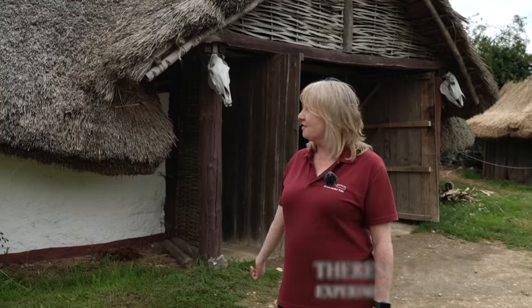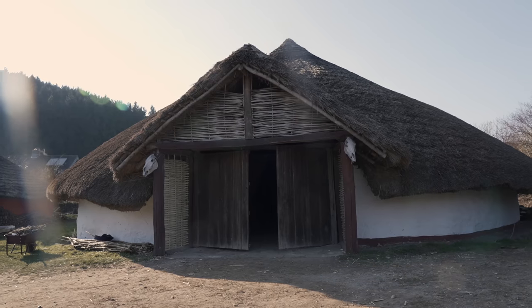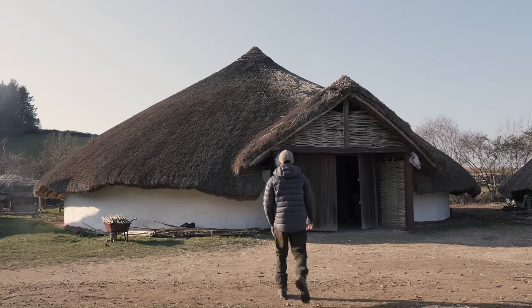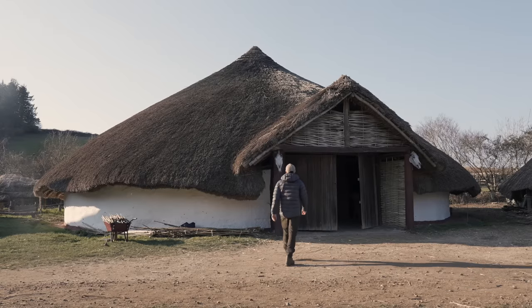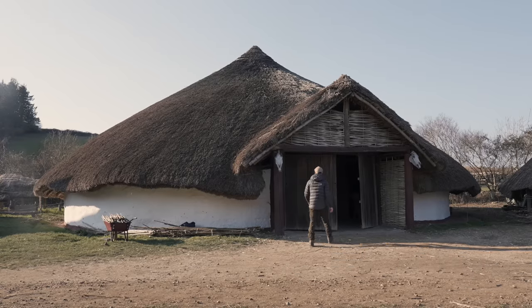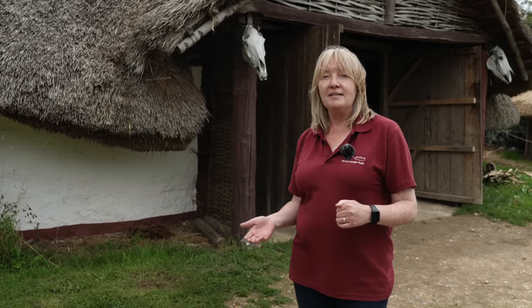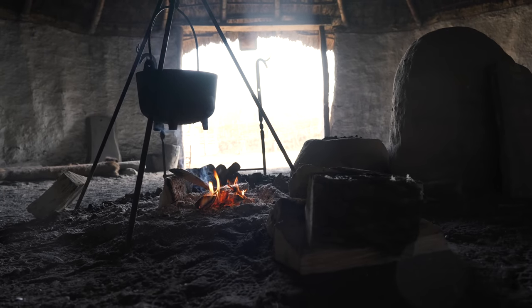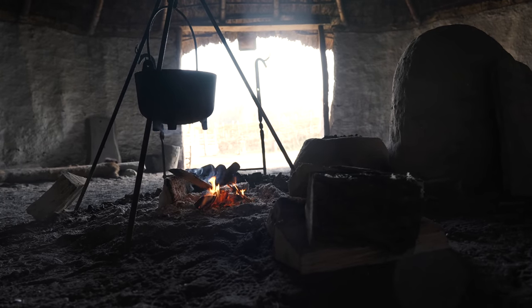This one behind us is our largest roundhouse. It's based on evidence from Little Woodbury, again on Salisbury Plain, and it was a really important excavation. Back in the 1930s, a German chap called Gerard Bursu conducted what was the first excavation to look at an entire structure. Prior to that, people had excavated little bits of sites, so the common understanding was that Iron Age people lived in pits and scrabbled around in the dirt. Bursu's excavation showed that actually people were constructing quite elaborate and quite large structures such as this one.